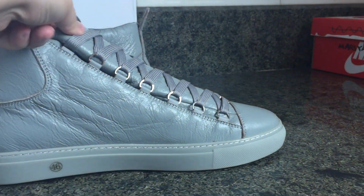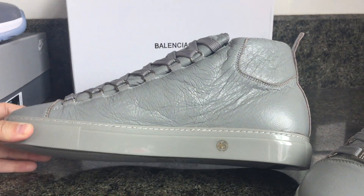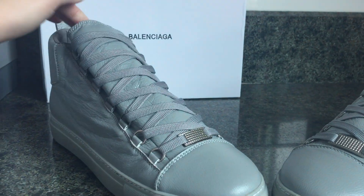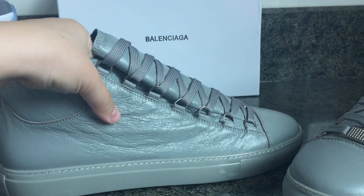Our Jordan and Yeezy sneakers are always top quality — same as the official version but at a lower price. You can check all the details. The material is really soft.